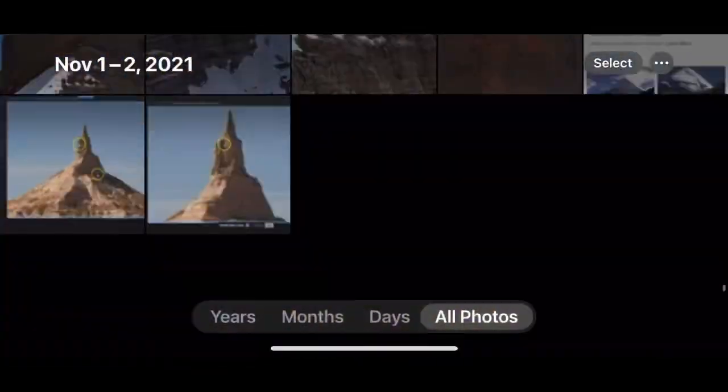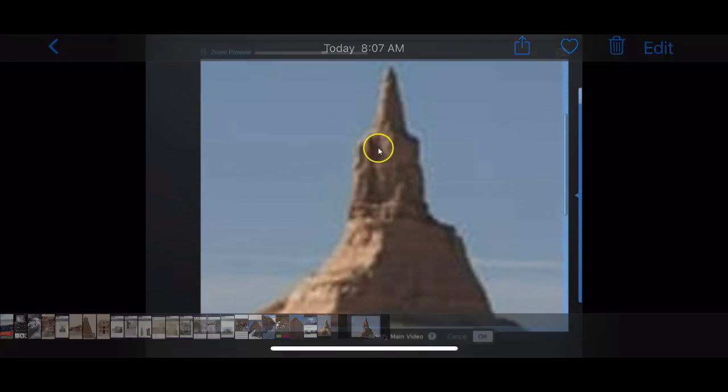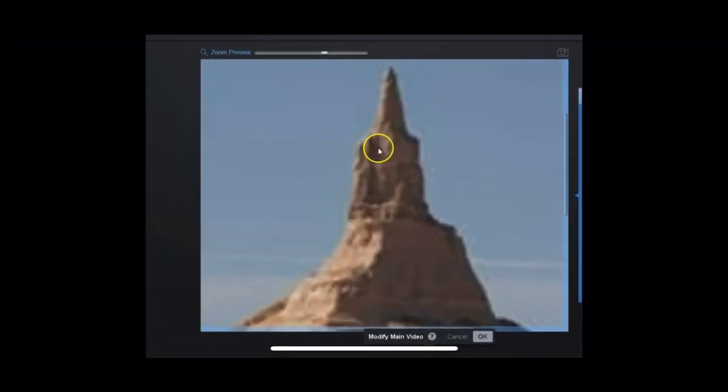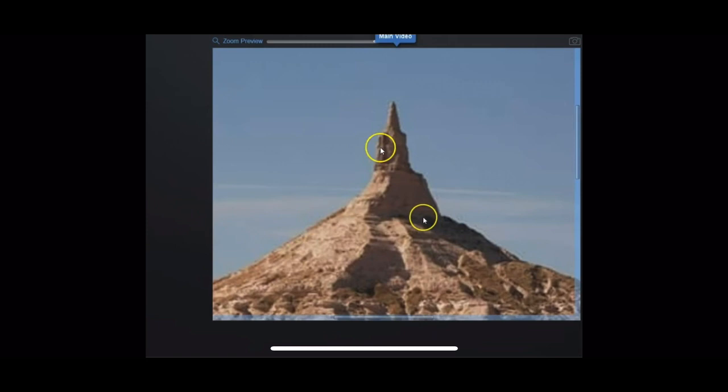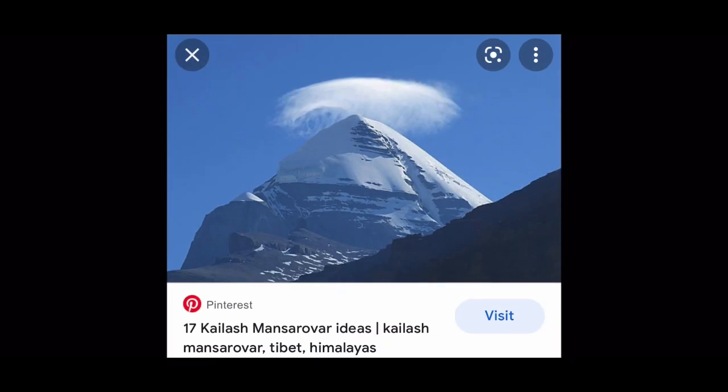Welcome, my friends. Welcome to the show. So here we had a subscriber commenting on this one in Nebraska. And I told him it looked just like this one, Mount Kalash.